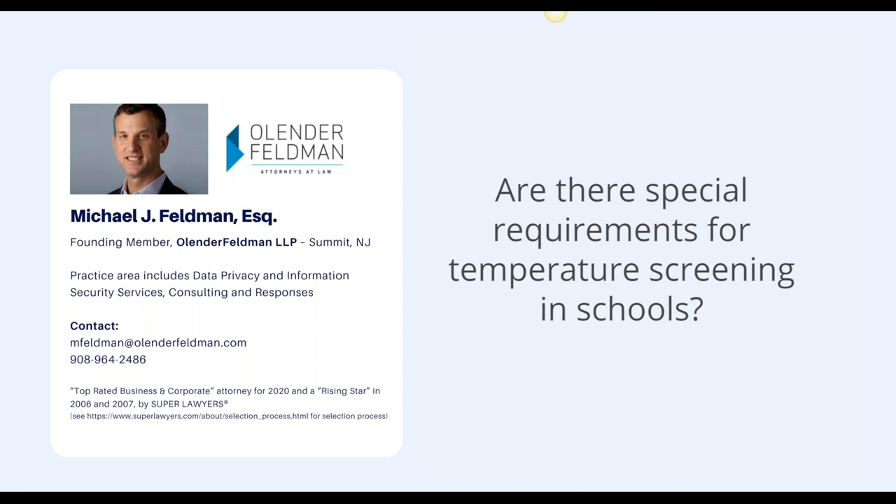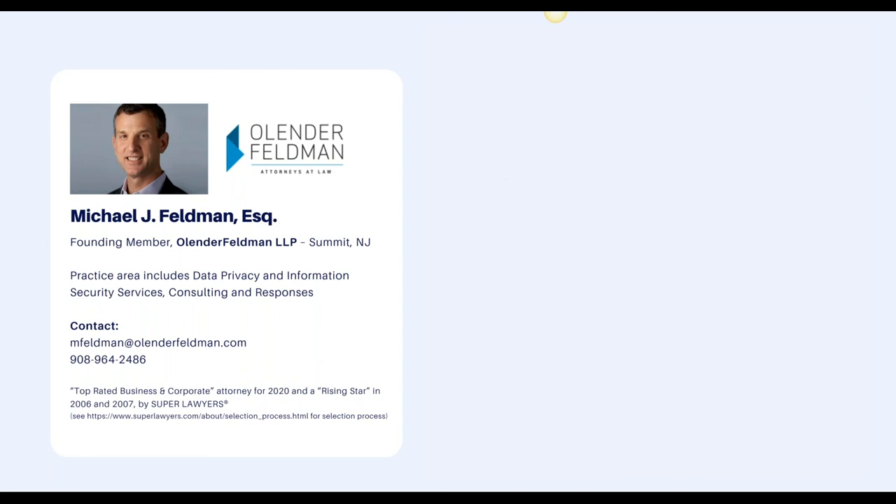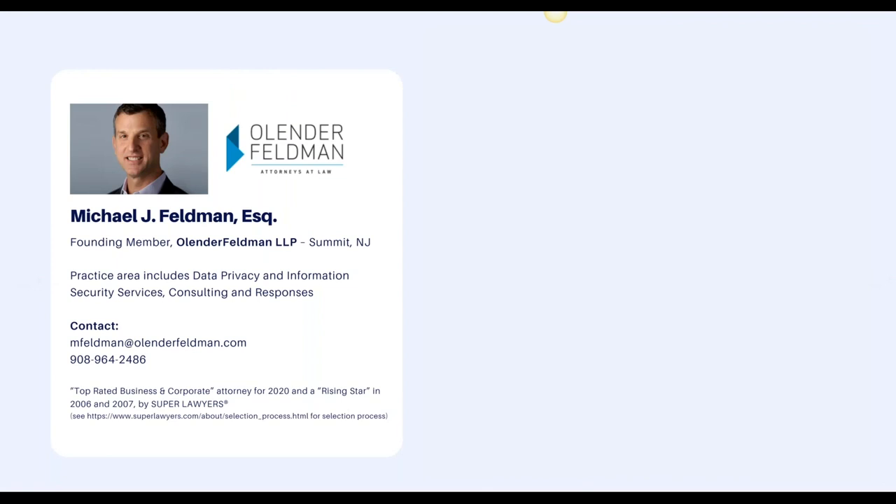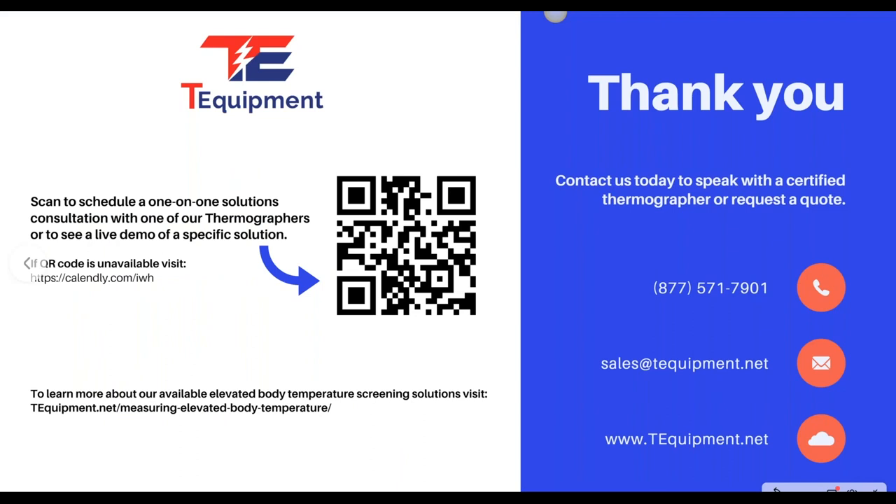I do believe the CDC's recommendation is to take temperatures for kids at school. I appreciate all the information. If anyone needs to get a hold of T-Equipment for a consultative or educational call with members of your team, or needs pricing, you can scan the card, email, chat, or call. If you need a policy procedure or consulting at a greater level of detail, reach out to schedule a consultation as well. A copy of this will go out to everyone — thank you, appreciate everyone's time.